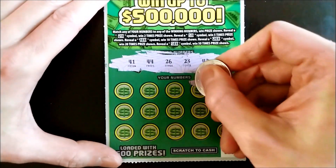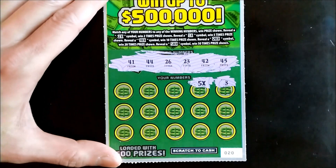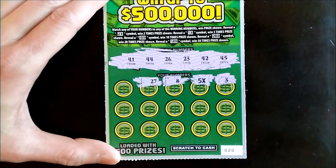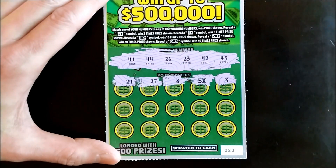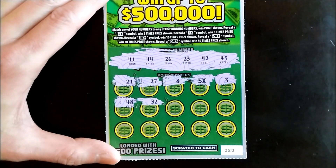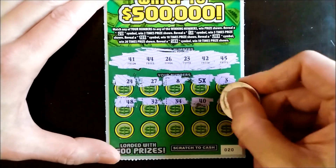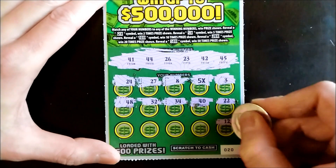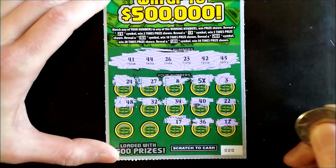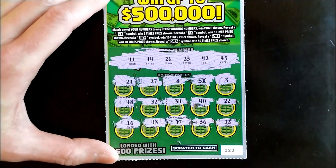First up, single number 3 — we don't have that. Boom, great start — we got a 5x automatic win here, awesome! Let's see if we can find any other matches. Single numbers 8, 27, 24, 48, 32, 34, 40, 22, 12, 36, 37, 43.